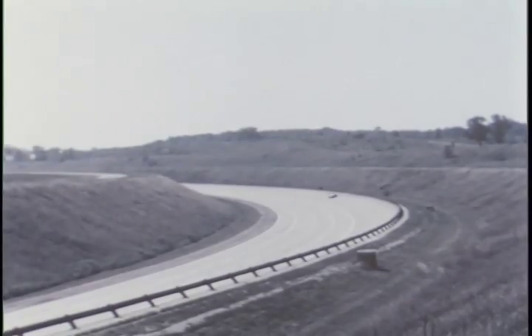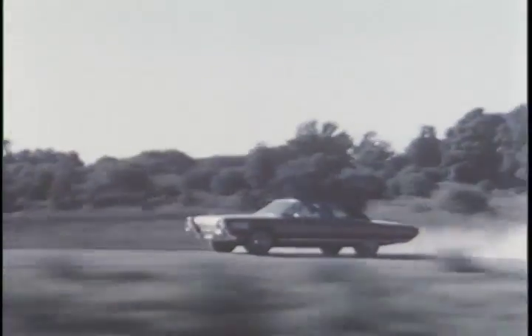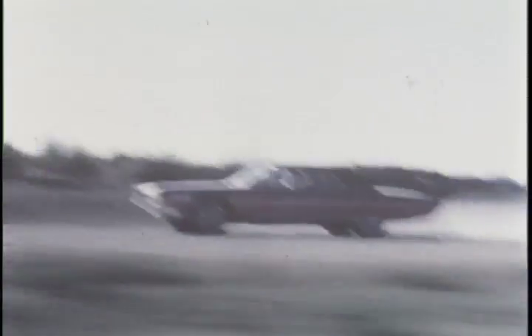Now on to the twisting, torturous side roads at the Proving Ground — roads scientifically planned to tax the strength, maneuverability, and control of any car.